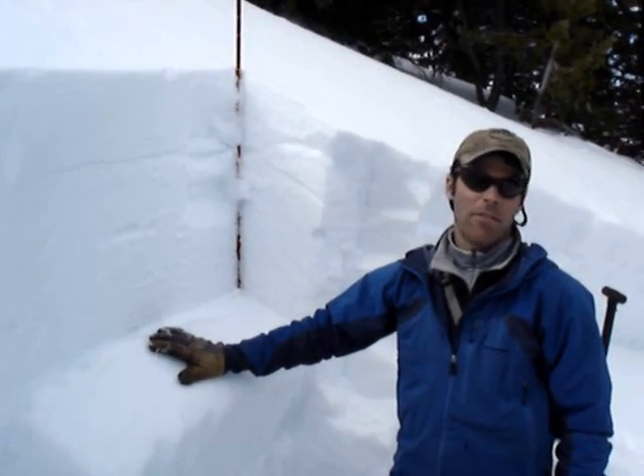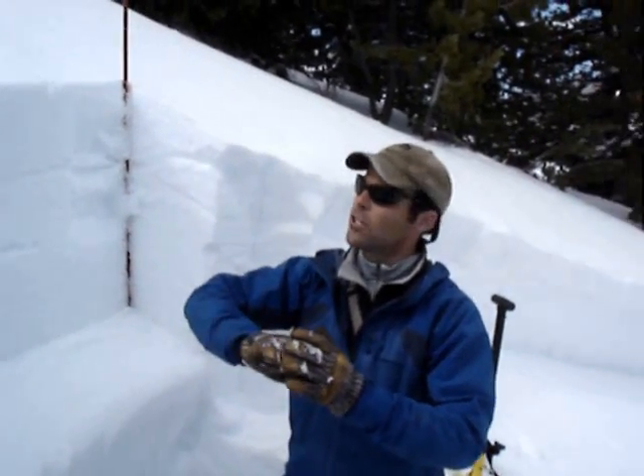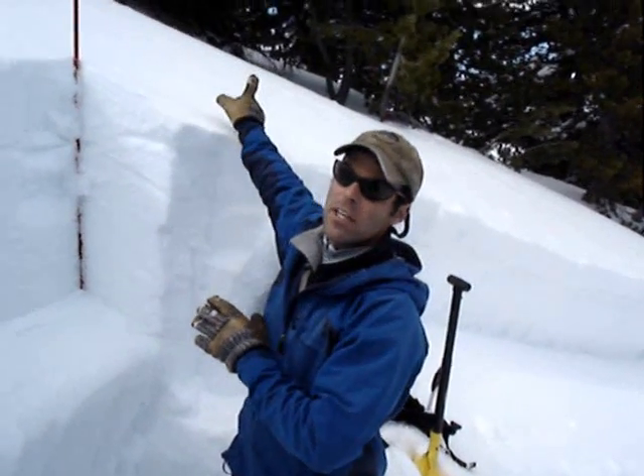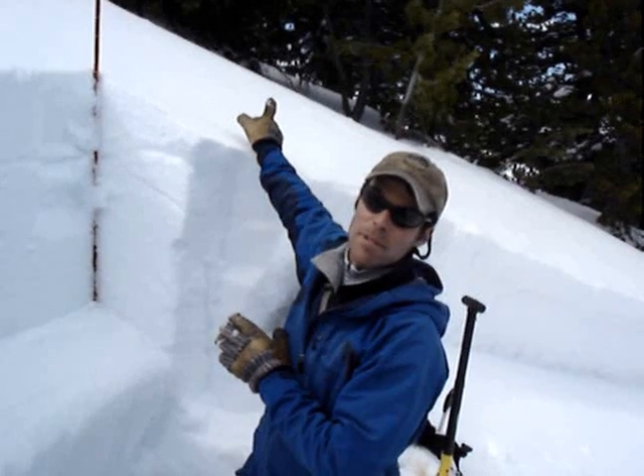This is the layer that allowed this avalanche. It allowed the fracture to propagate a thousand feet that way, and actually then trigger a few other slides over here sympathetically.